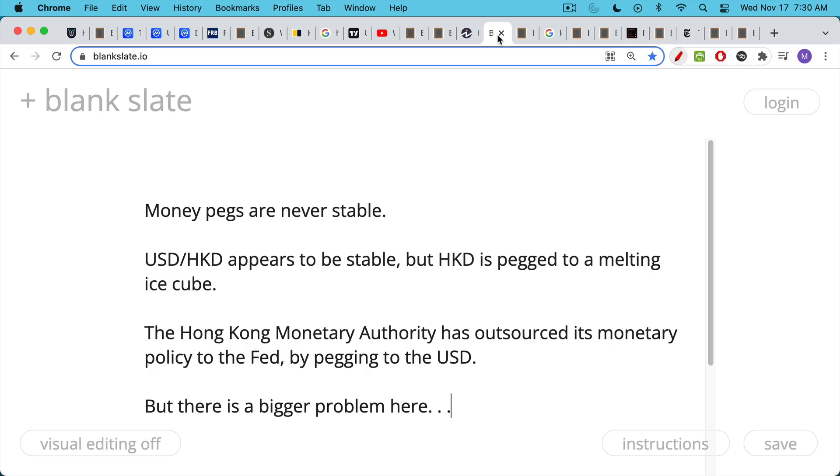Money pegs, as we said, are never stable. USDHKD appears to be stable, but the Hong Kong dollar is basically pegged to what Michael Saylor would call a melting ice cube — the U.S. dollar, which is constantly losing purchasing power. The other strange thing about these stablecoin pegs is when you peg to someone else's currency, you basically outsource your monetary policy to that other currency's central bank. The Hong Kong Monetary Authority has outsourced their monetary policy to the Fed. So when the Fed raises interest rates, Hong Kong experiences a tightening, and when the Fed cuts rates, the Hong Kong dollar experiences a loosening.